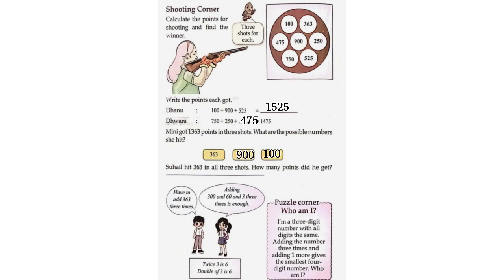Suhail hit 363 in all 3 shots. How many points did he get? He has to add 363 three times. Adding 360 and 3, three times, is enough.